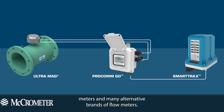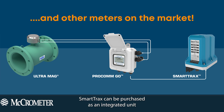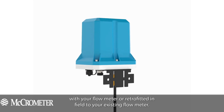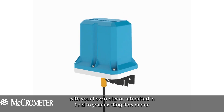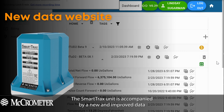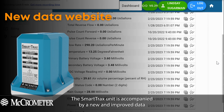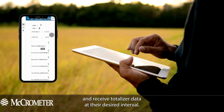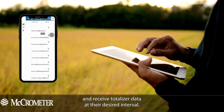The unit can be used with any flow meter that has an output, including Micrometer's propeller and electromagnetic flow meters, and many alternative brands of flow meters. Smart Tracks can be purchased as an integrated unit with your flow meter, or retrofitted in the field to your existing flow meter. The Smart Tracks unit is accompanied by a new and improved data website, allowing users to monitor flow data at their convenience and receive totalizer data at their desired interval.